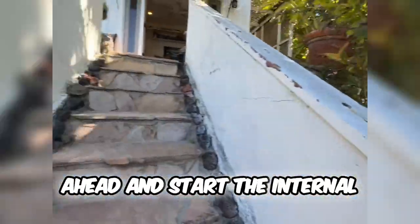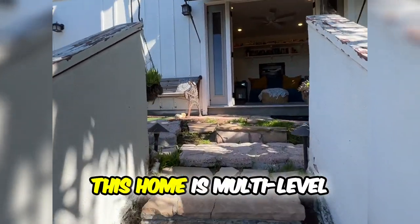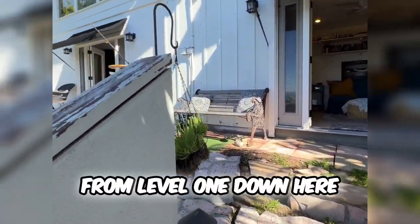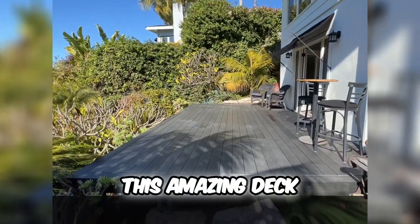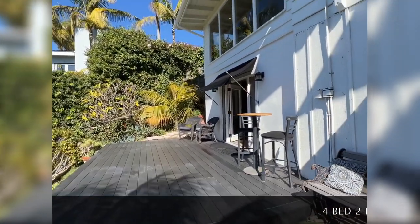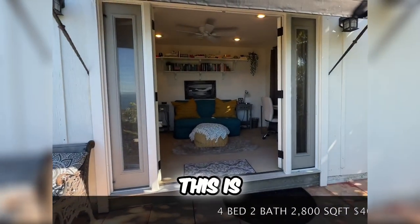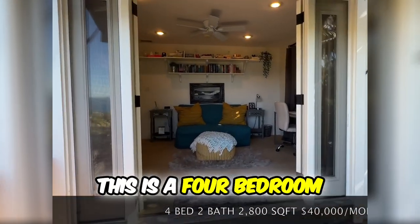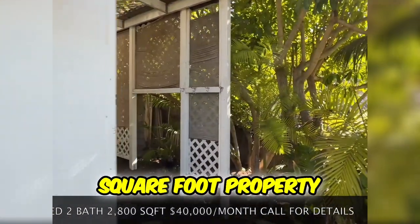From down here we're going to go ahead and start the internal house tour. This home is multi-level, so we're going to go up from level one — which is the pool — to level two. You can see this amazing deck, which accompanies the master bedroom, that we'll take a look at in just a second. This is one of the additional bedrooms. This is a four-bedroom, two-bath, 2,800-square-foot property.